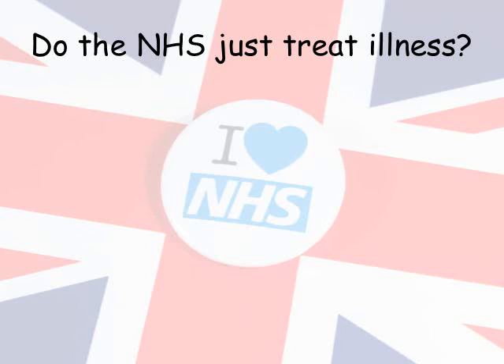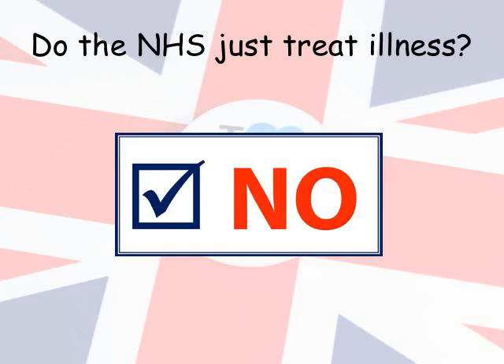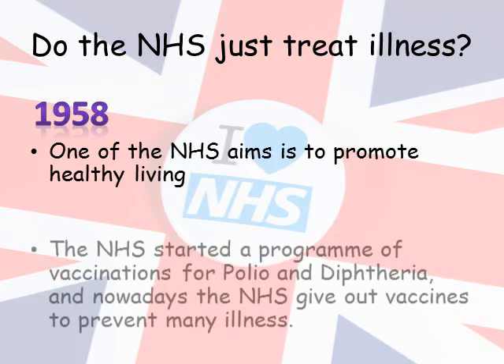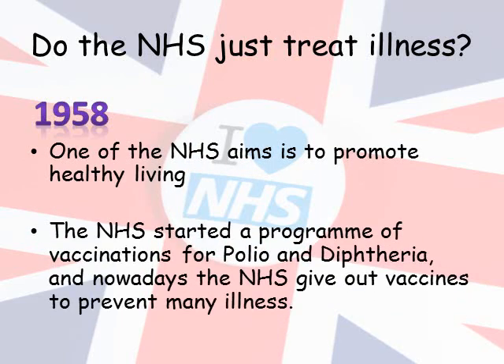So, do the NHS just treat illness? Well, no. One of the focuses of the NHS is to prevent illness rather than just cure. And in 1958, this was clearly seen with the programme of vaccinations for polio and diphtheria. Nowadays, the NHS gives out many vaccines to prevent lots of different types of illness. And hopefully soon we will be able to have a vaccine for the coronavirus, which the NHS will distribute.